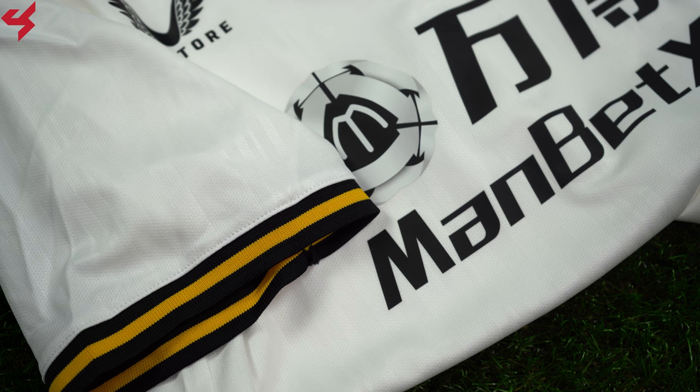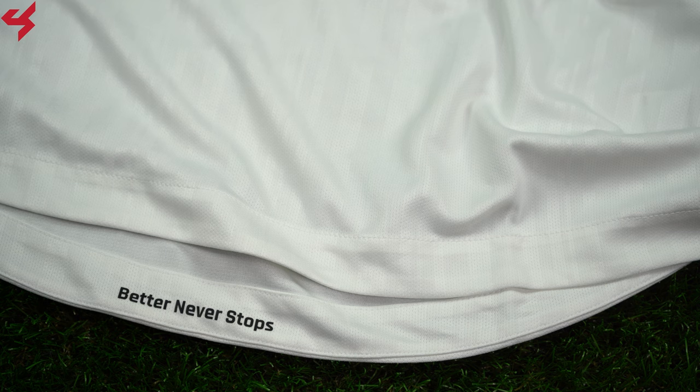The shoulder panels and sleeves are all white and come with black and yellow trim around the sleeve cuffs. The bottom half of the jersey comes with a graphic that reads 'Better Never Stops.' The entire back panel is totally white.